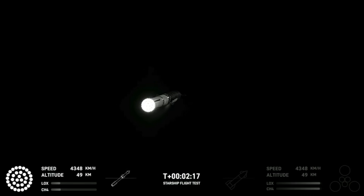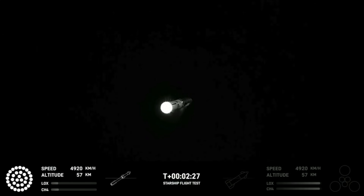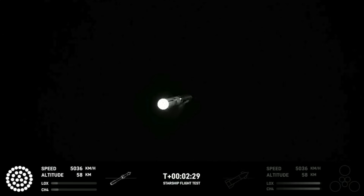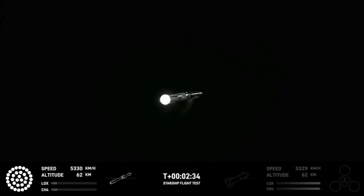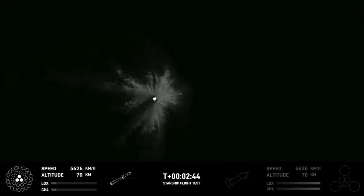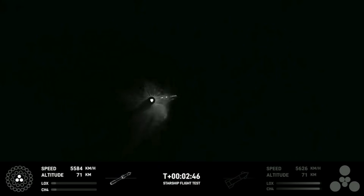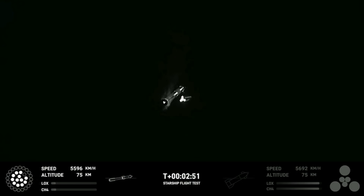Putting the first stage on path for a splashdown in the Gulf of Mexico. Engine power continues to look nominal on 33 Raptor engines. We're about to shut down the first stage and perform staging. Let's watch and listen. Acquisition of signal Houston and New Orleans. Booster engine cutoff. Stage separation. Booster engine cutoff, booster start off.